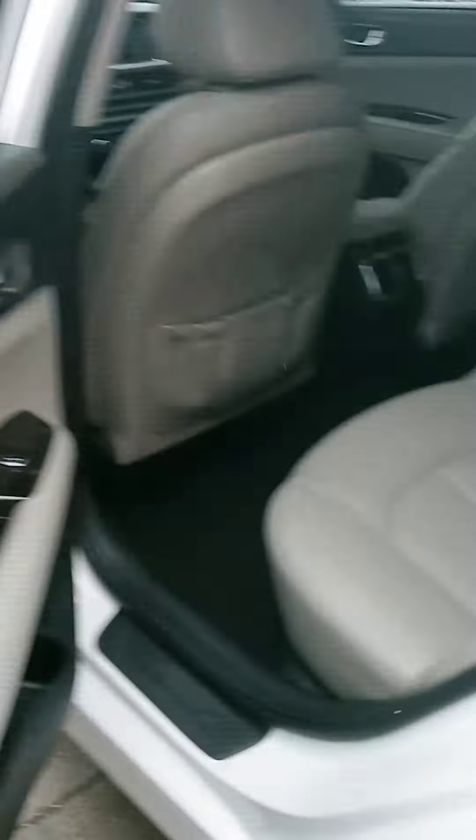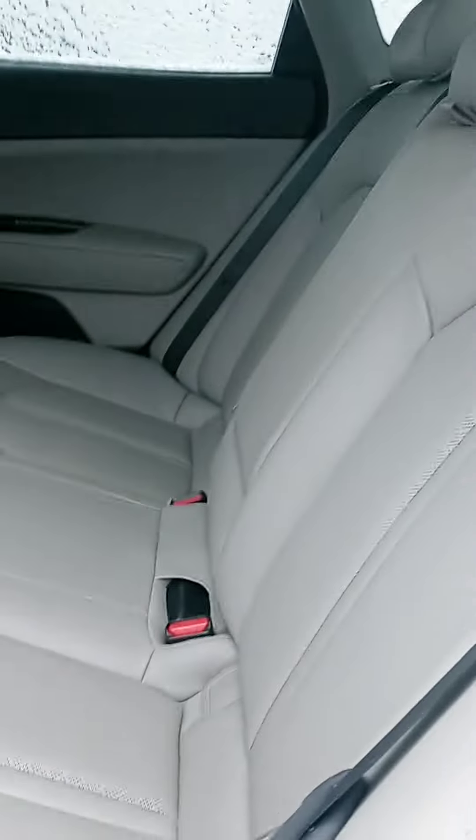Check out the interior here — dual color, leather, wood grain action.